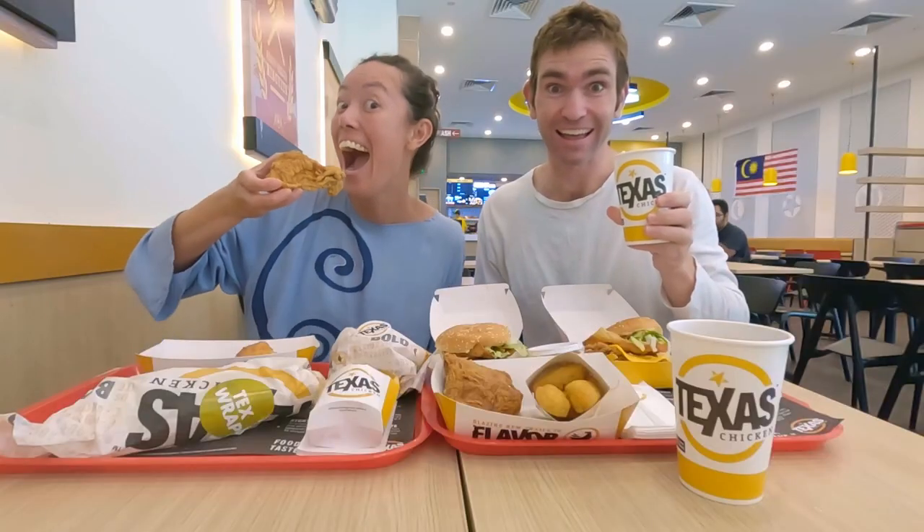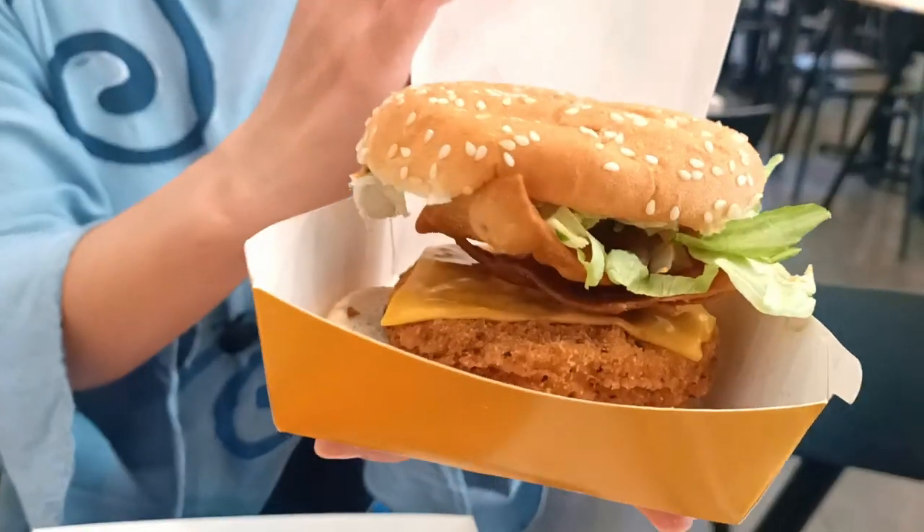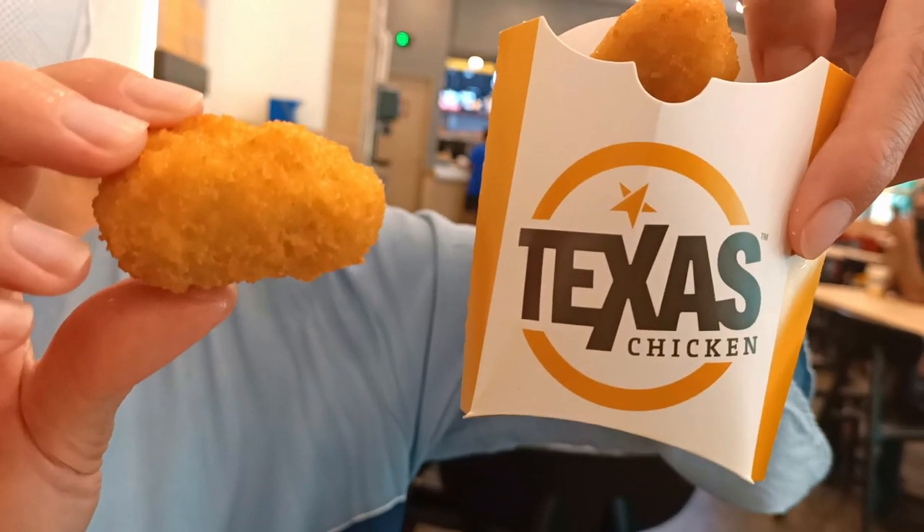Hi, I'm Jay and I'm Jon, and we're Bucket List Travellers. In this Malaysia food vlog, we're going to try Texas Chicken for the first time. We're at Cyberjaya and we found a Texas Chicken, so let's go.